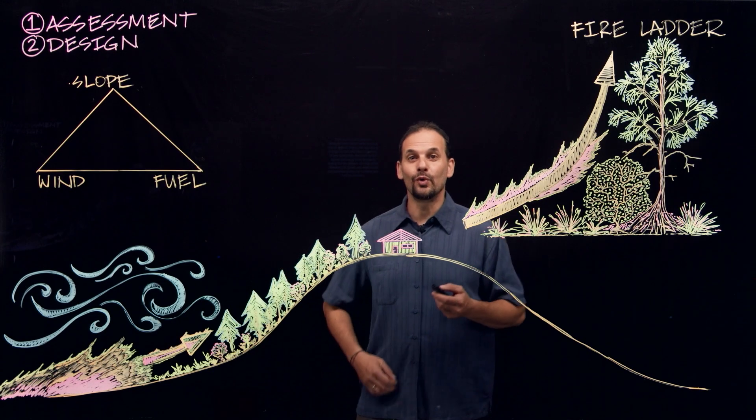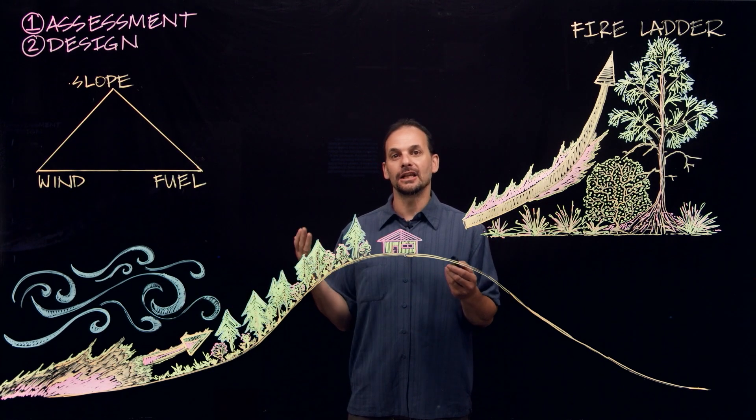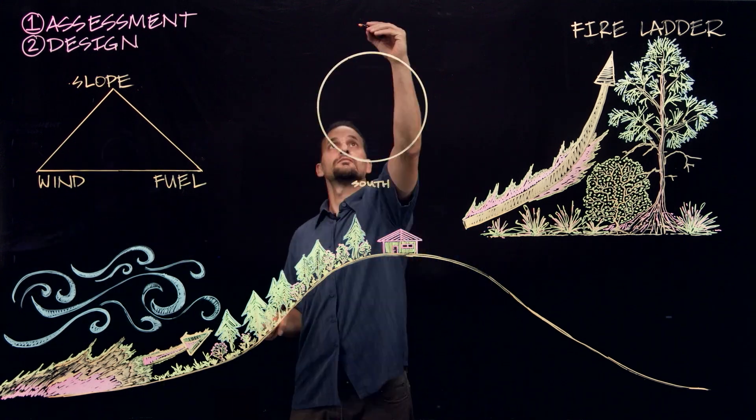When slope, wind, and fuel are all aligned, then a fire has lots of energy and fast and fatal movement.